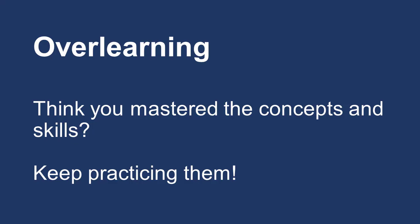Think you've mastered the concepts and skills? Overlearn by continuing to practice. This will build your confidence and increase your likelihood of success on a test.